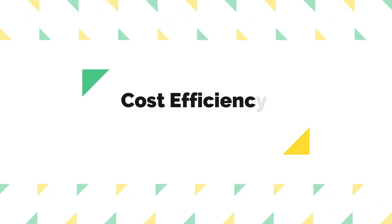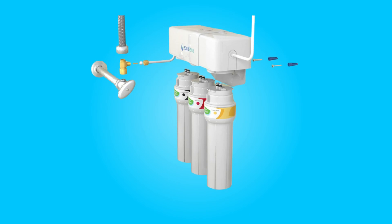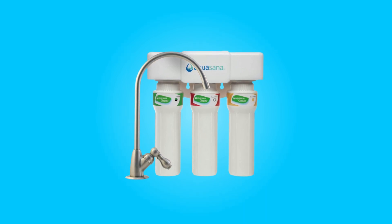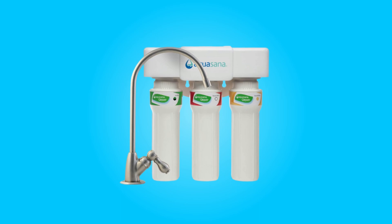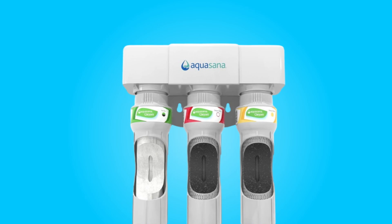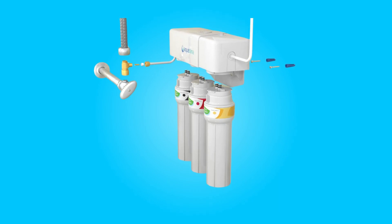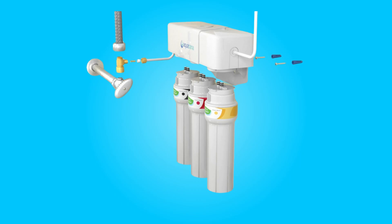Number 3: Cost Efficiency and Longevity. When it comes to cost efficiency, this system is hard to beat. With a cost of less than 10 cents per gallon filtered, it's one of the most economical water filters on the market. Additionally, it boasts long-lasting performance, with each set of filters lasting up to 6 months or 800 gallons before requiring replacement. This not only saves you money, but also reduces the frequency of filter changes.